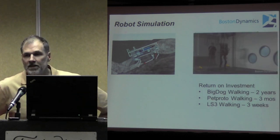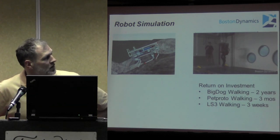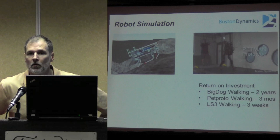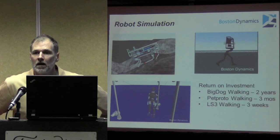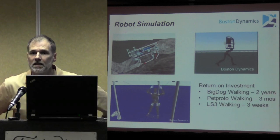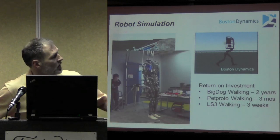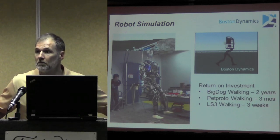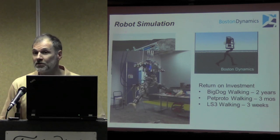Here you see this prototype robot — a biped — which we developed to develop bipedal walking. And now you see the humanoid model that we're currently working on in simulation. This is a robot we're developing for the Army for chem-bio protective equipment testing. This robot is going to be used at Dugway Proving Ground in a chemical chamber environment, where chemical sensors embedded in the skin of the robot are going to detect whether or not protective equipment performs adequately.